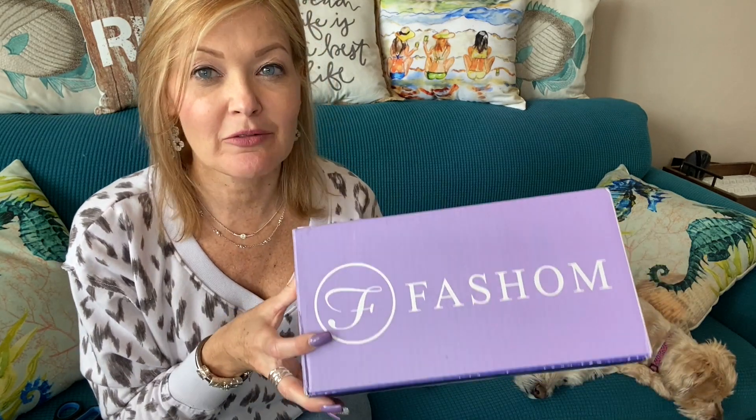Hey everybody, hi, welcome and thanks so much for joining me and my hard-working sidekicks for today's video. I have a fashion unboxing for you today. Fashion is a non-subscription subscription box, meaning you kick off your box whenever you want one, as frequently or infrequently as you like. It is a styling subscription and is one of the more affordable subscriptions out there.